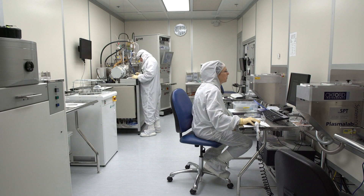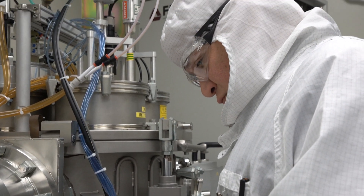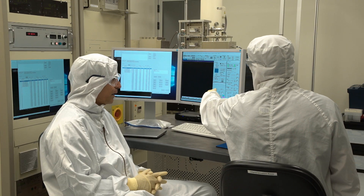What makes the center the best in Israel and one of the very best in Europe are the people and, of course, the supportive research environment.